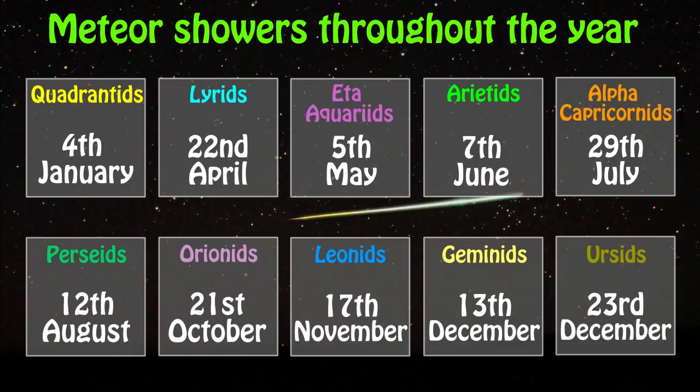The Perseids peak around mid-August, the Quadrantids in early January, and the Geminids in mid-December. An observer can see 100 meteors an hour from these showers, making them really good meteor showers to observe. But there are loads of other meteor showers you can see throughout the year, so you can check out this handy calendar or you can search the internet for a full schedule.